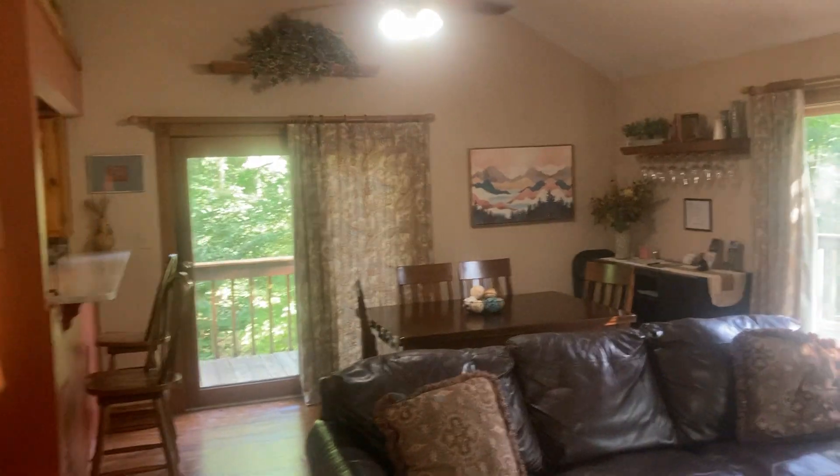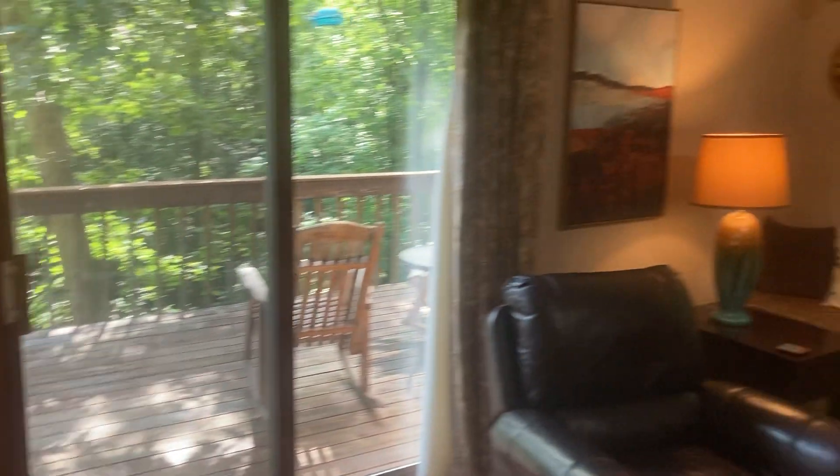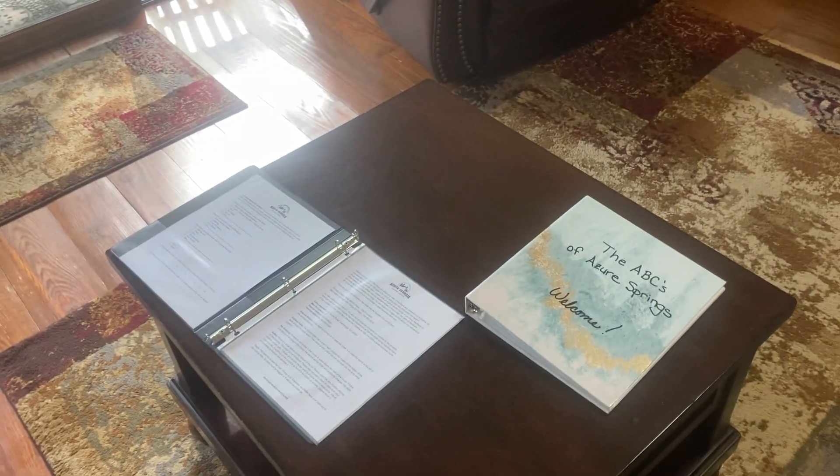Step into the living room and dining room. There's a gas fireplace. We do have information binders that will tell you about the property, the Wi-Fi password, where stuff is, etc.